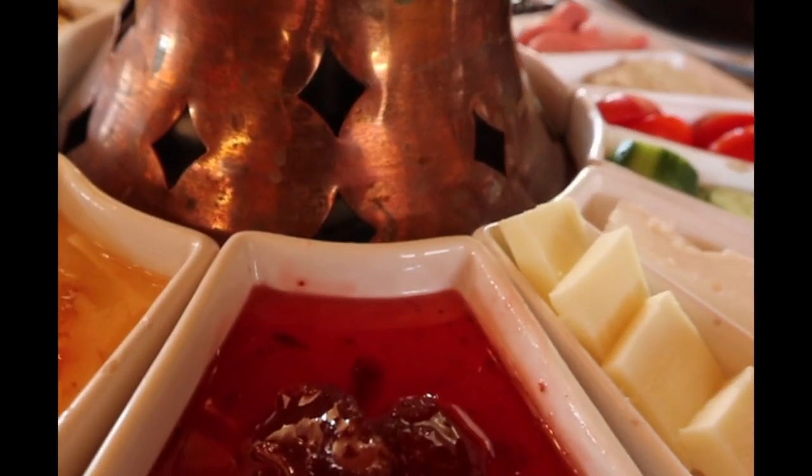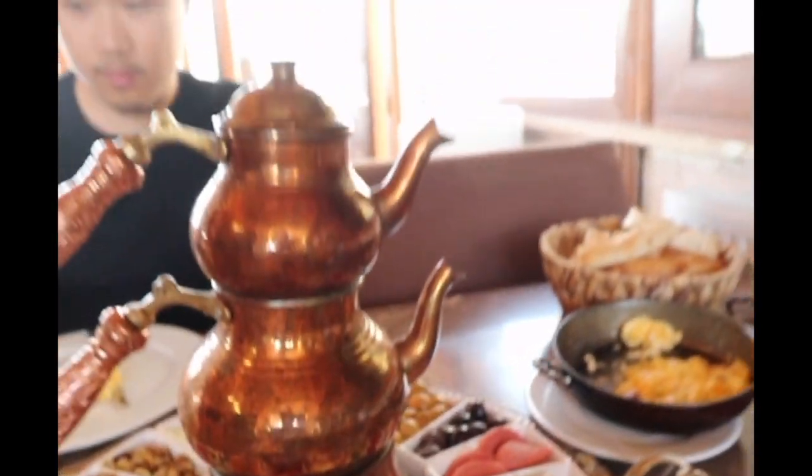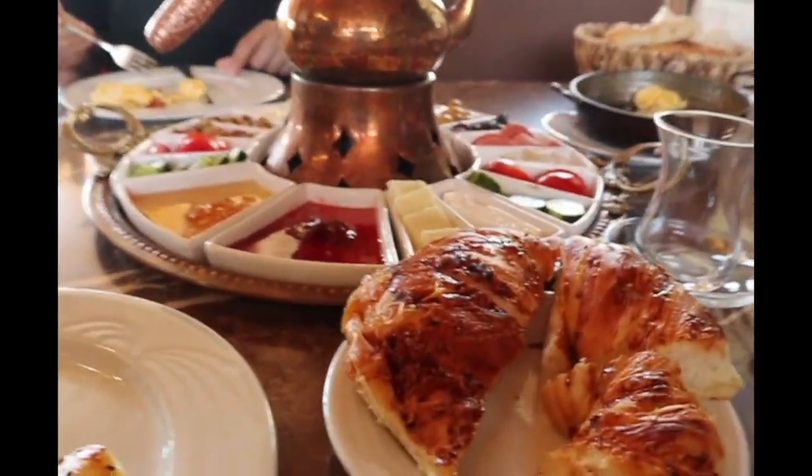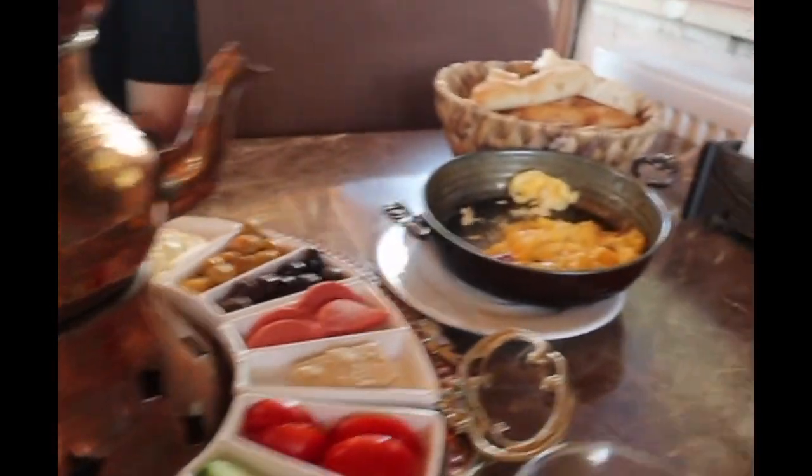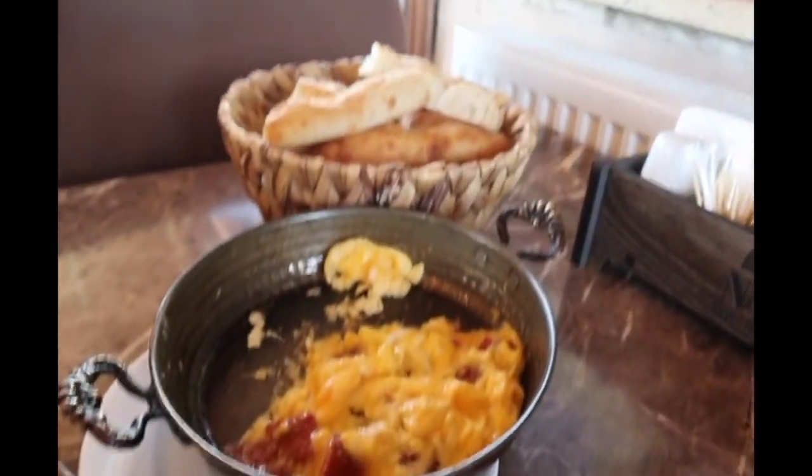Thank you. We lit a little fire in there and then it heats the water and then it heats the tea. This is our delicious breakfast spread — we're just starting. We've got scrambled eggs and spread.